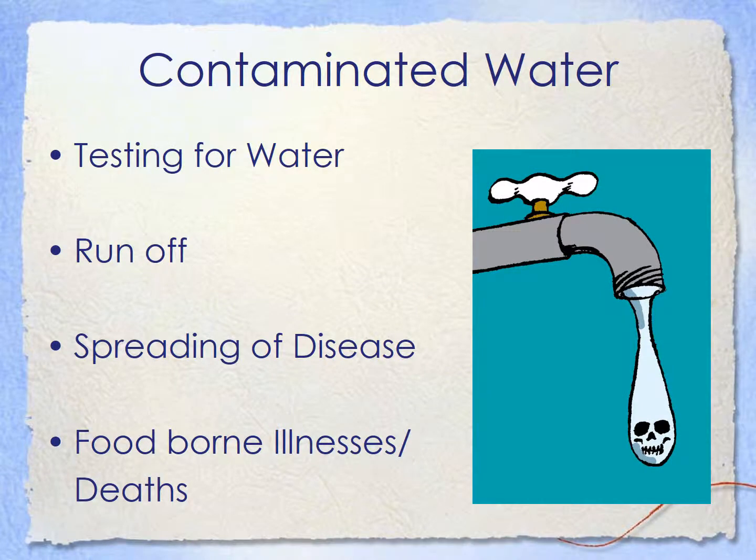Speaking of contaminated water, we have to test the water first of all, because what if some of the feces from the feedlot came into our water source and we're using it to water our lettuce? Runoff can get into our water and spread disease, which is common when we get foodborne illnesses that get people all over the world sick — different states, can spread all over. And it can even lead to death. That's why this picture of the water with the skull is a perfect description of what contaminated water looks like.